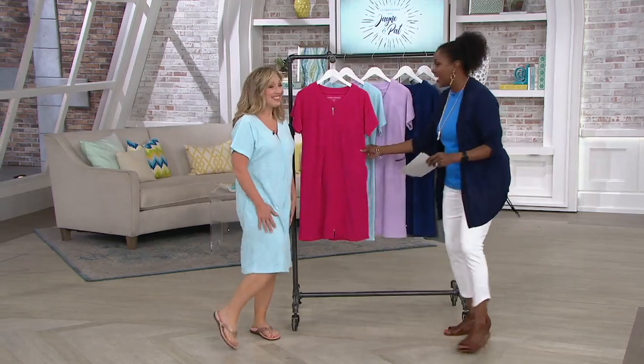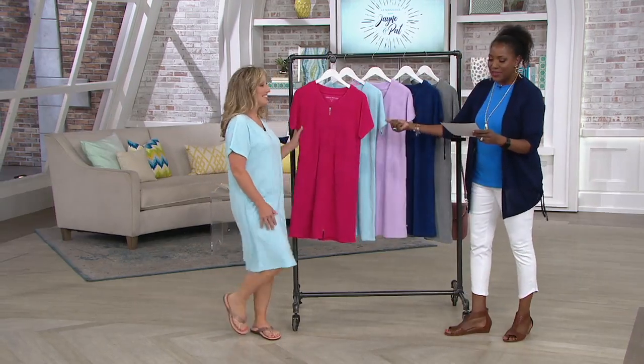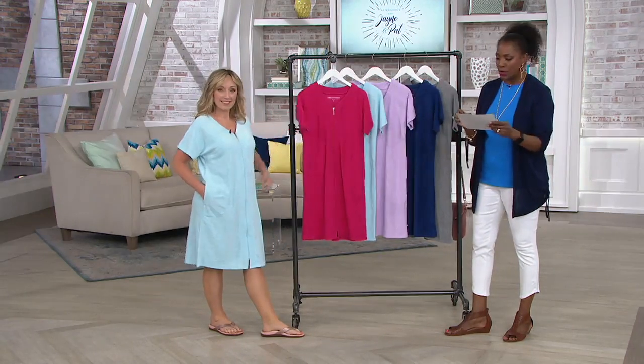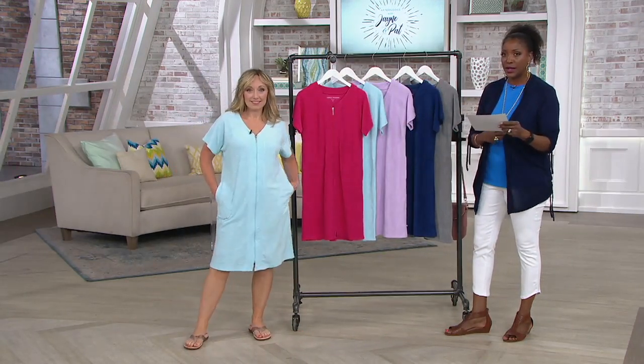So when you're doing this and chasing after, you've got to have something that gives you nice coverage. Yes, I know. This is brand new — it's the Slub Baby Terry Short Sleeve Zip Robe, and we're presenting it at $41.98.